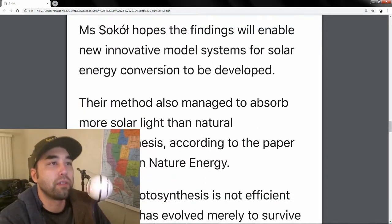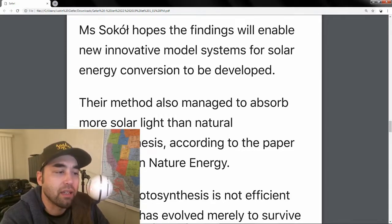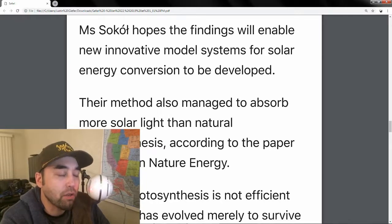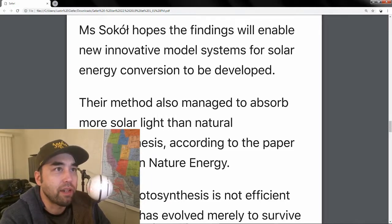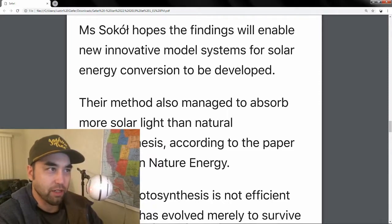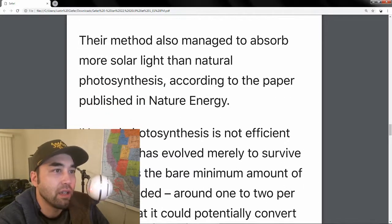This whole system of solar energy conversion has had a lot of time, attention, and resources dedicated to it. Now, with this milestone — being able to split hydrogen and oxygen through the semi-artificial process — they're able to do it cleanly with no toxins involved. Ms. Sokol hopes the findings will enable new innovative systems for solar energy conversion to be developed. This new method also managed to absorb more solar light than natural photosynthesis, because natural photosynthesis is not as efficient.